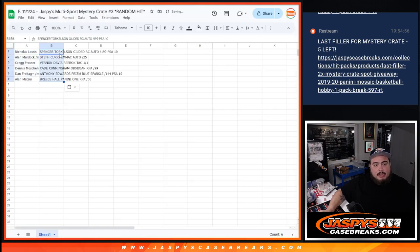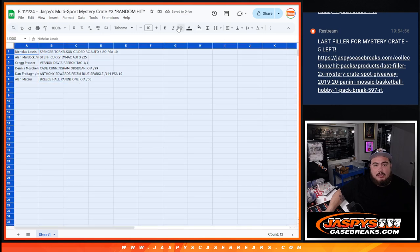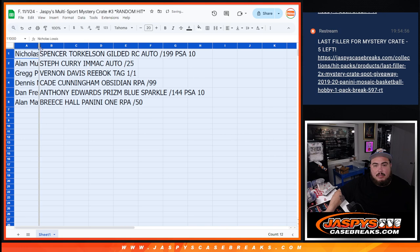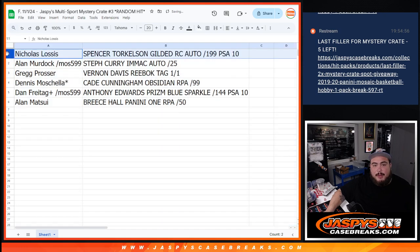Let's see how it played out. Nicholas, you got the Spencer Torkelson Gilded rookie autograph. Allen Murdock from a pack filler — congratulations — getting the chaser, Steph Curry Mac autograph. Greg, you got the Vernon Davis Reebok Tag 1-of-1. Dennis with the Cade Cunningham Obsidian RPA. Dan, getting the Anthony Edwards Blue Prism Sparkle PSA 10. And Allen Matsui getting the Breece Hall Panini One RPA out of 50.